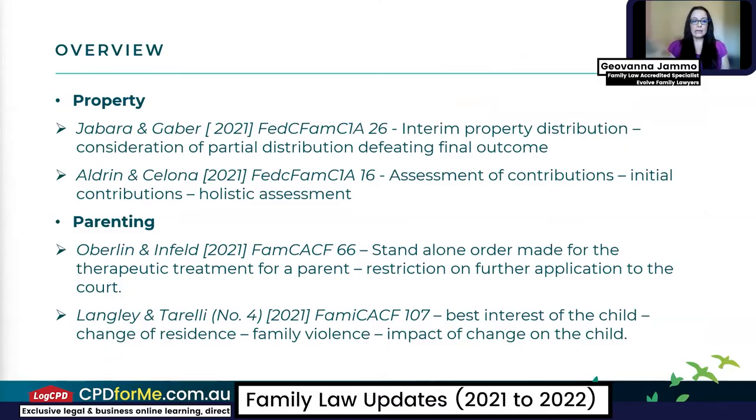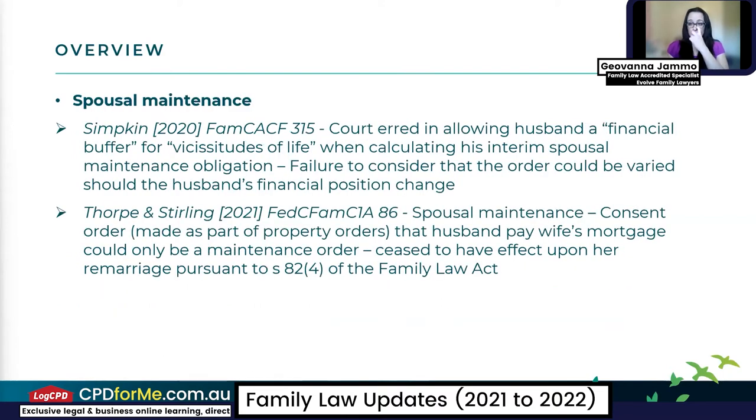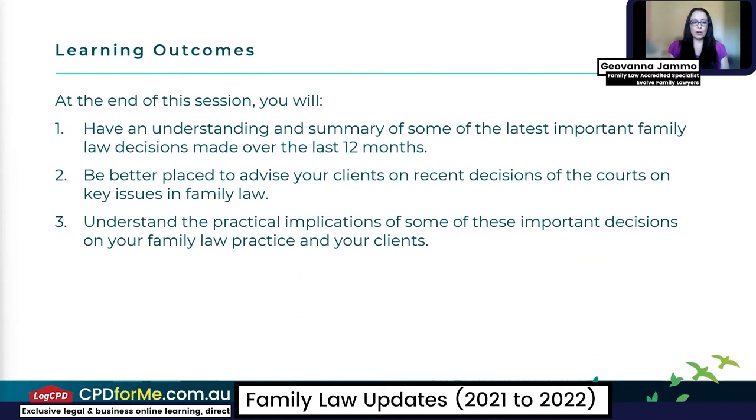I have chosen two cases for property, two cases for parenting, and two cases for spousal maintenance. What I want you to get out of this session is an understanding and summary of some of the important family law decisions made over the last 12 months — mostly so that you're better placed to advise your clients on recent decisions and key issues the court has been considering, and to understand the practical implications of those decisions. I'll take you through some takeaways at the end of each case discussion.